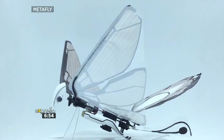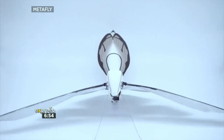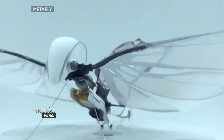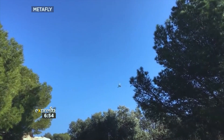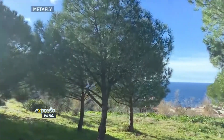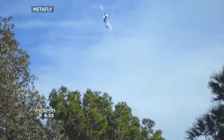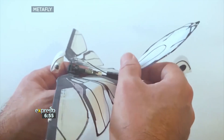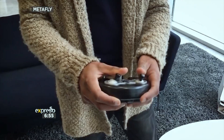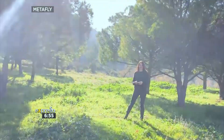This is called the Metafly, and it has flapping wings that are very similar to a fly — the simple insect. It was created by an engineer named Edwin van Roembecker from France. It's a little robot, super agile, and it mimics the flight of an insect. It's modeled on biomimetics, which means that it imitates the real-life biology of a flying insect.